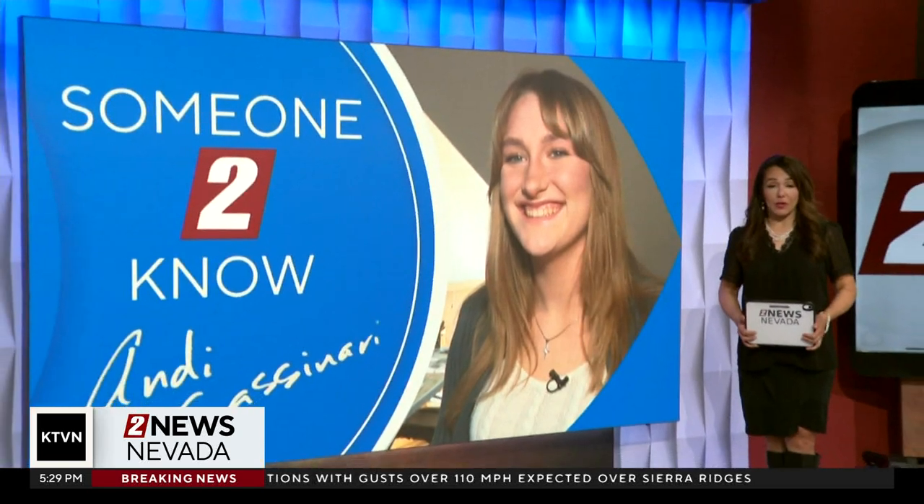What a talent. If you would like to see Jordan Hoffman's artwork and that of the other Scholastic Award winners, visit the Nevada Museum of Art in Reno. With someone to know, Annie Castaneri, 2 News Nevada.